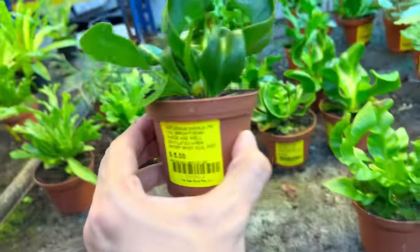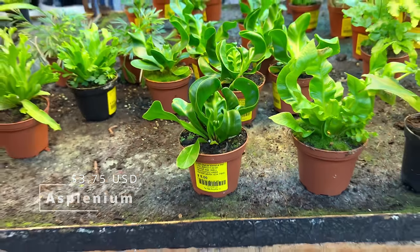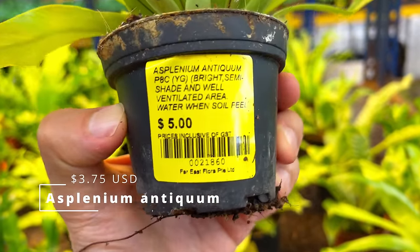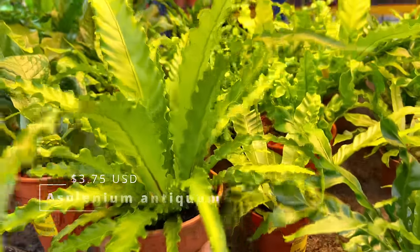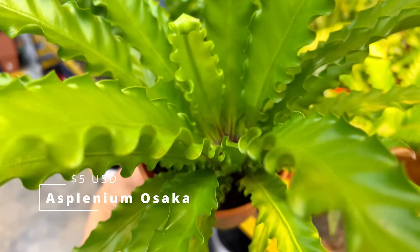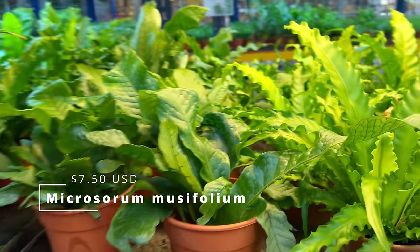Cute little Aspleniums — baby Aspleniums for $5. This one's crinkled, so there are many varieties. Some have straighter leaves — this is one of the more crinkled ones. This is another Asplenium, the more common one. A lot of them can get quite big, but this one is relatively small and compact. And this one has frills around the edge of the leaves — we see this quite often in landscaping, in offices and bathrooms. Not difficult to care for at all. For $10 for a lush pot like this, they can get absolutely large and enormous if you give them time.